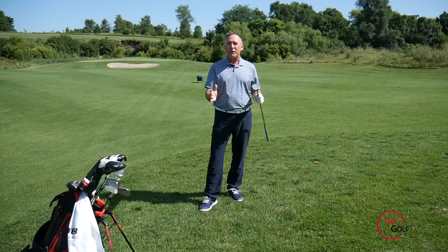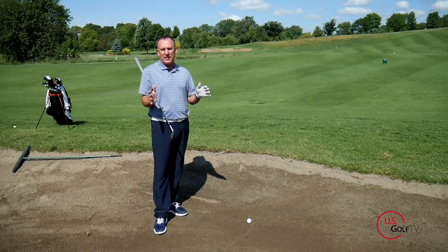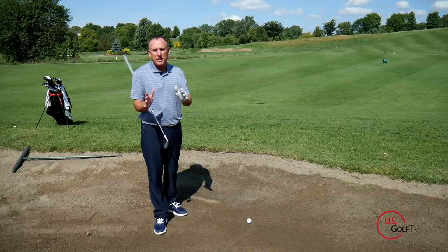The scariest shot in golf for most golfers is probably the fairway bunker shot. The ball comes to rest in the bunker and we've got to figure out how to navigate this. I'm going to give you three things you can do to get this ball out and get it down the fairway, under the green, or wherever it needs to be.